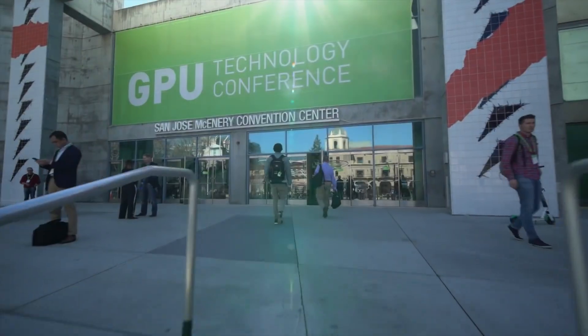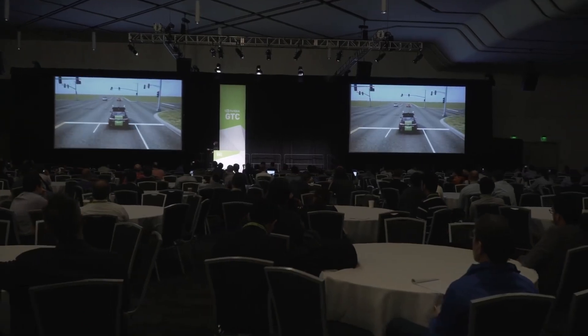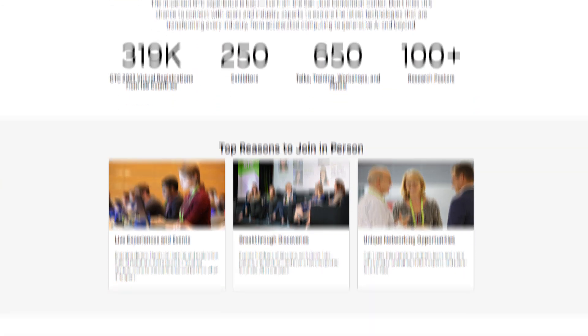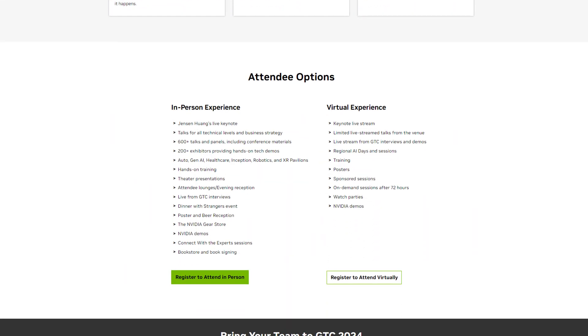NVIDIA's GTC kicks off next week at the San Jose Convention Centre in the heart of Silicon Valley, and the Scan AI team will be there. So keep an eye on our YouTube and socials, and if you haven't already, you can register for free so that you can access the incredible mix of sessions available.